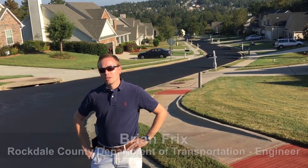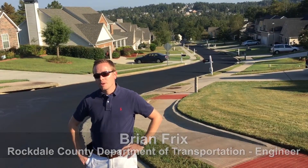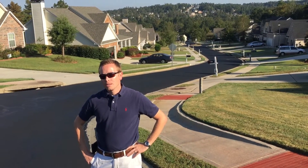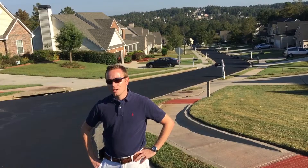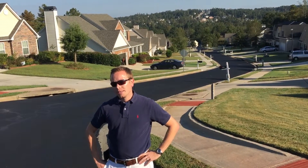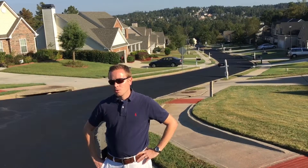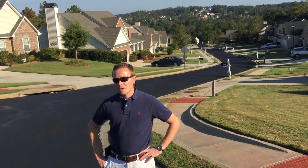Hey, y'all. I'm Brian Fricks. I'm with Rockdale County DOT. We're in Georgia, just outside the metropolitan Atlanta area. I'm a traffic transportation engineer for the county, and I manage our pavement maintenance and management program here, and I have worked with many contractors in the past doing pavement preservation.